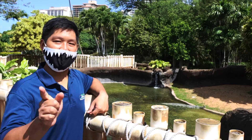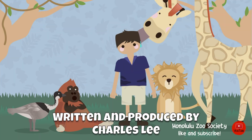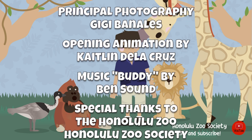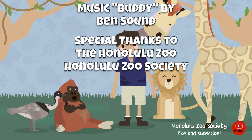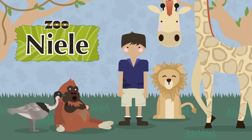I'm Charles Lee, and mahalo for watching Zoo de L.A. I'll see you next time.